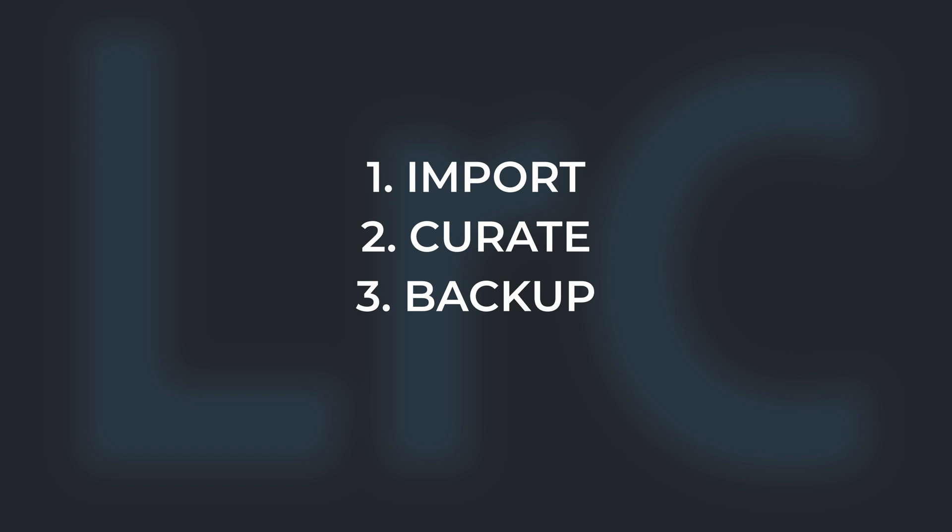With that out of the way, let's talk about the four-step system I use for Lightroom catalogues and how I use the previously mentioned attributes to organise my photos properly. My four-step system is simple: import, curate, backup, edit.